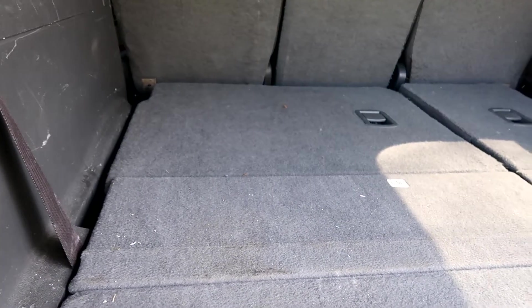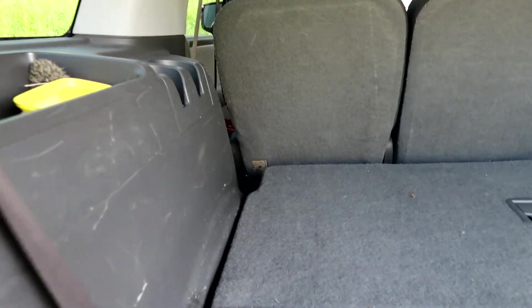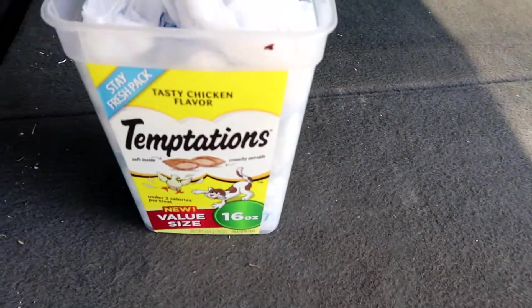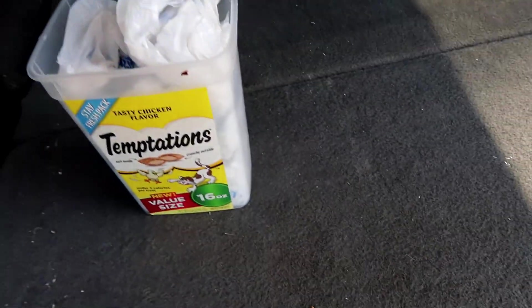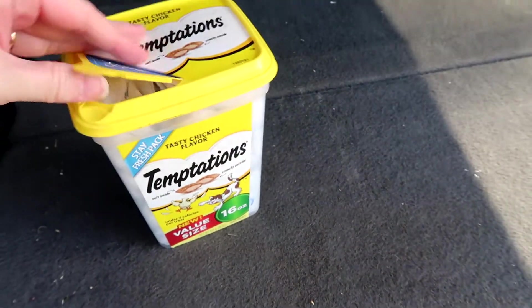I decided to vacuum first so none of the dust gets on the windows. I waited for Matt to finish under the truck before I came in to vacuum. This recycled container stays in here as part of our emergency kit — it's filled with grocery bags that, if doubled up, can be used as trash bags if needed.